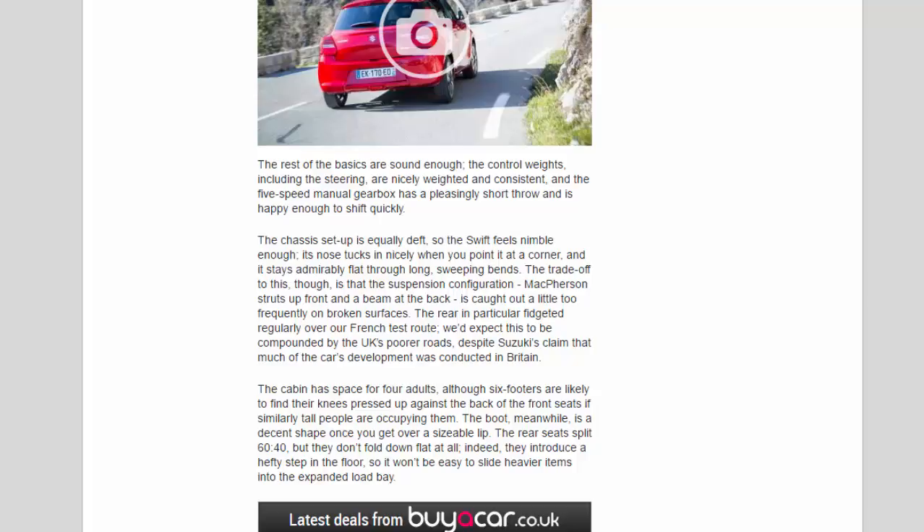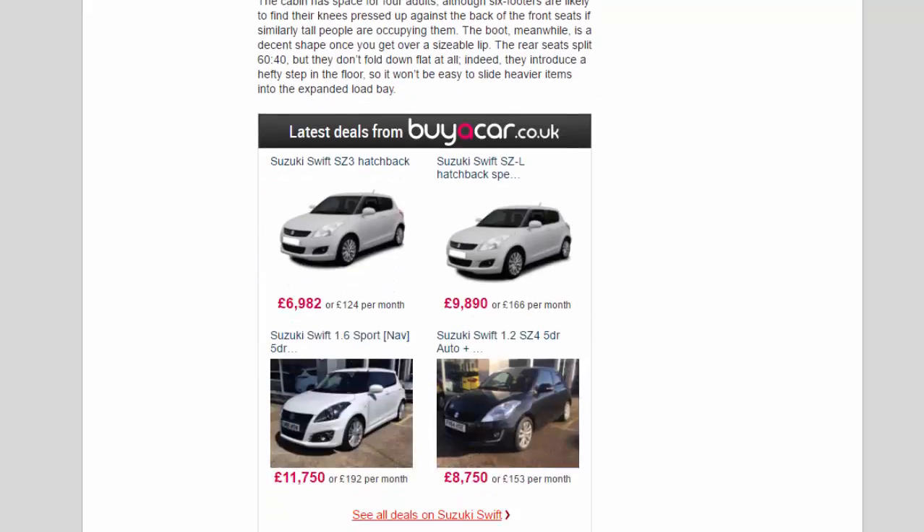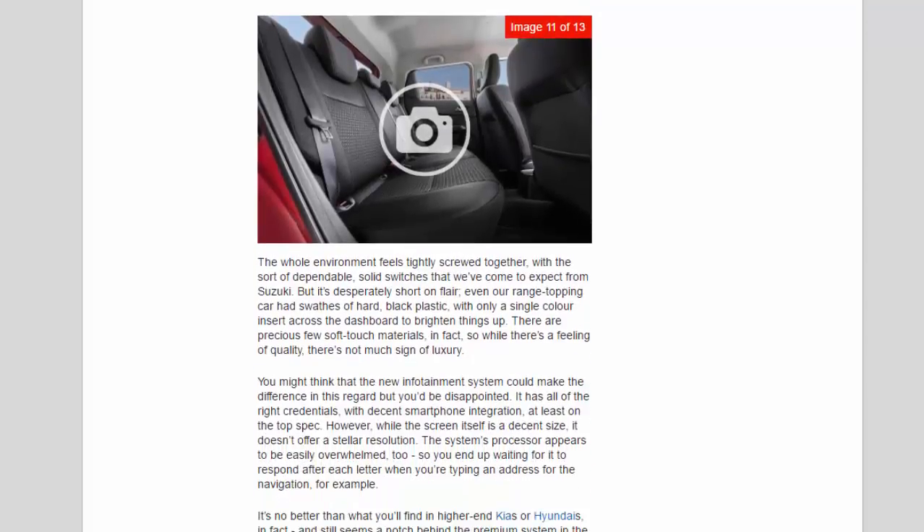The whole environment feels tightly screwed together, with the sort of dependable solid switches we've come to expect from Suzuki, but it's desperately short on flair. Even our range-topping car had swathes of hard black plastic, with only a single colour insert across the dashboard to brighten things up. There are precious few soft-touch materials — so while there's a feeling of quality, there's not much sign of luxury.